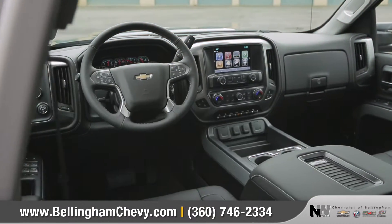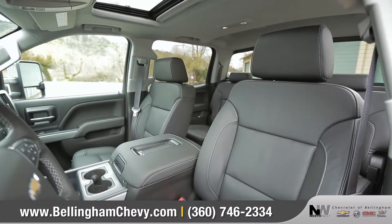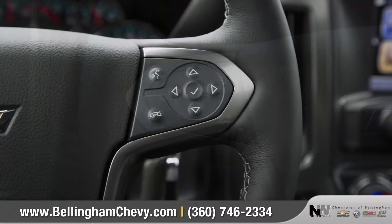The interior is a place where comfort meets capability. Dual firmness foam seats provide added comfort and support, and an available leather-wrapped steering wheel provides convenient integrated audio controls.